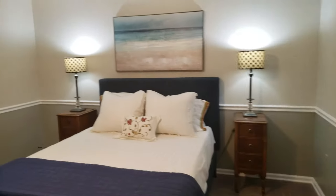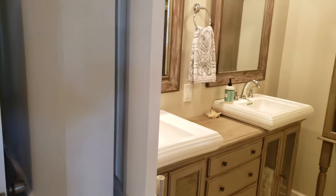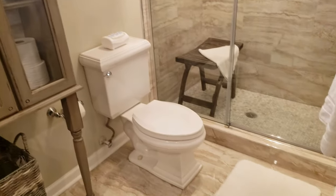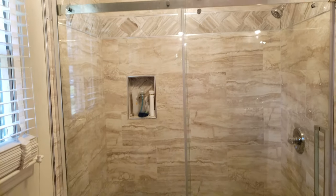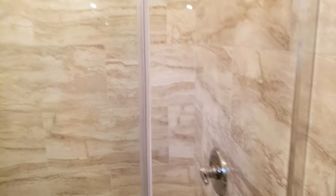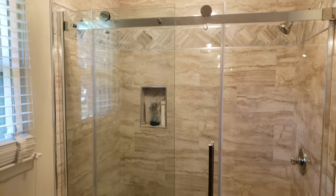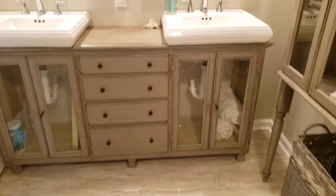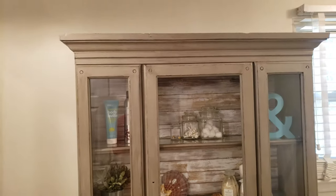Everything's got real modern colors — kind of a grayish, taupey color. Now the master bath is unbelievable. New double vanities. I'm going to go slow so you can see the new flooring. New custom tile job. Look at the barn door slider — that is really cool. What a great job in there. This is one of the nicest bathrooms I've seen in a long time. And this all stays — this is a built-in right there.